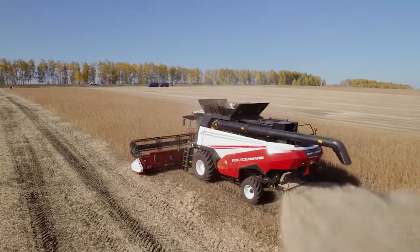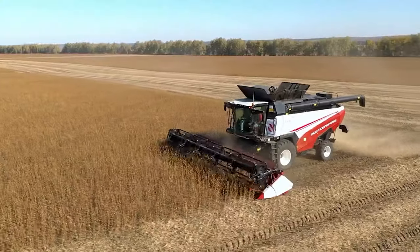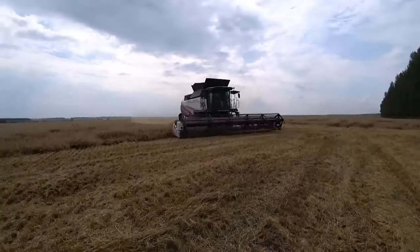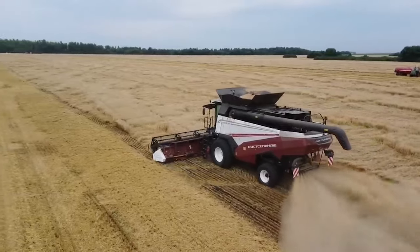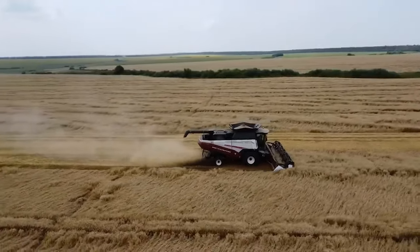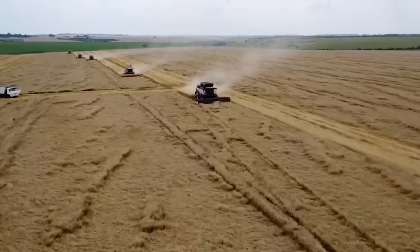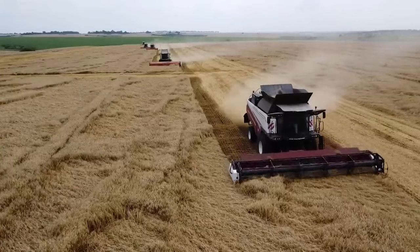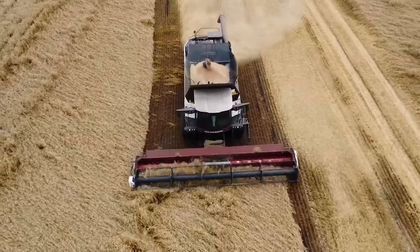If we compare that with today's harvesters, a modern combine harvester can effortlessly tackle more than 20 acres in a single hour. This means that one or two people can harvest approximately 1,600 bushels of wheat in just one day, as opposed to seven. A modern combine could do what it took four people an entire day to achieve in just about an hour.